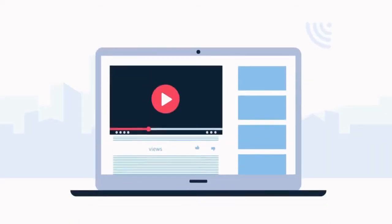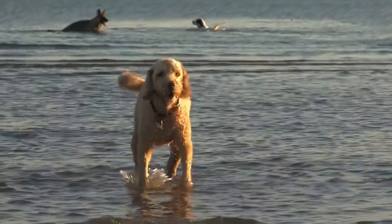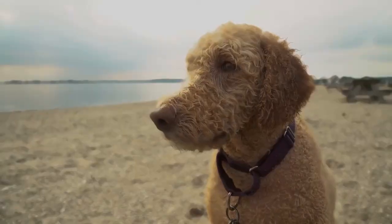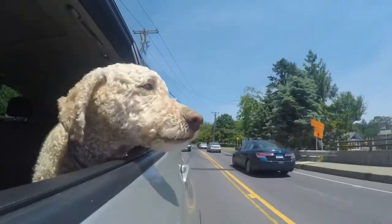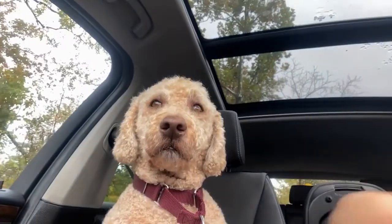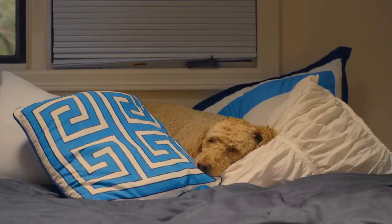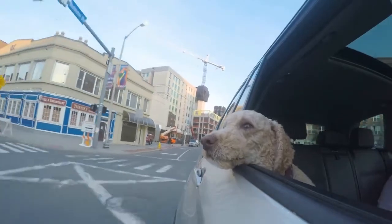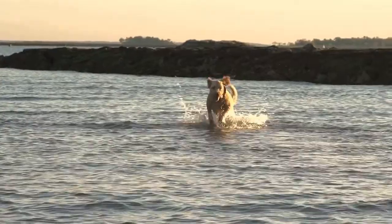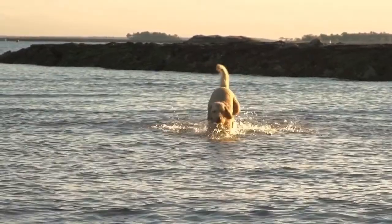Doodle dogs seem to be everywhere these days. Poodle crosses are increasingly popular. You've probably heard of the Labrador Poodle cross known as the Labradoodle, but maybe you haven't come across the Australian Labradoodle — a similar yet uniquely different dog. No dog breed is truly hypoallergenic, but the curly coat of the poodle does catch some of the loose hairs and dander responsible for allergies, meaning fewer allergies for some people.